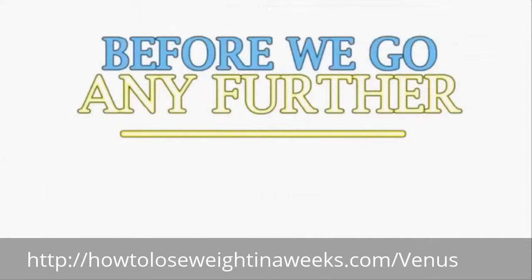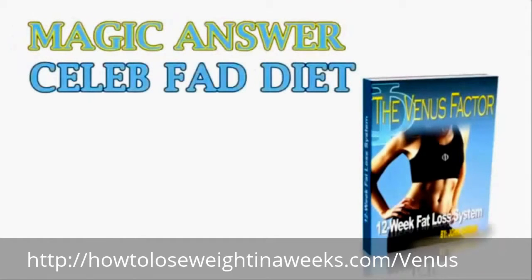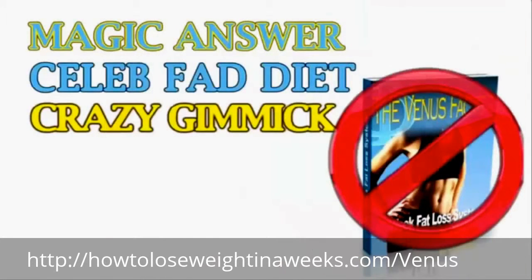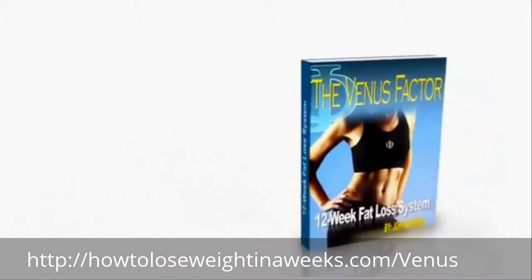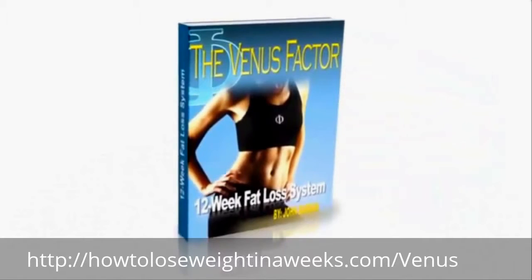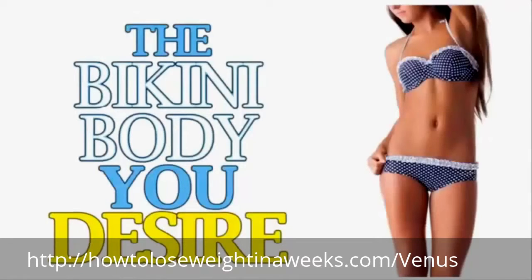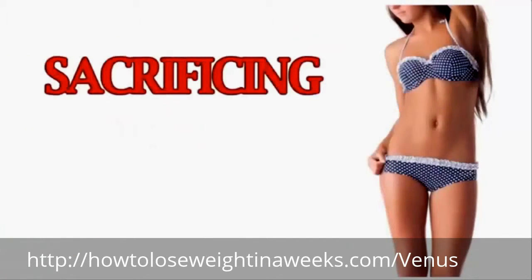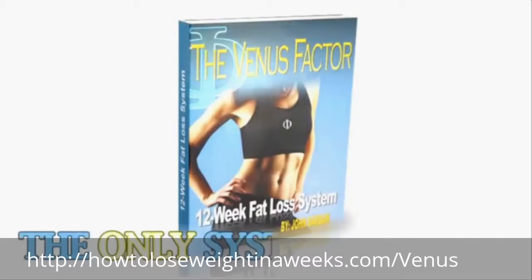Now, before we go any further, it's important to be 100% honest and upfront with you. If you're looking for a magic weight loss answer or this week's celebrity fad diet or some gimmick you already know will never work, The Venus Factor is not for you. It's only for women ready to follow a proven, flavorful, step-by-step system for lifelong weight loss — to get the bikini body you desire without damaging your metabolism, spending endless hours in the gym, or sacrificing your favorite foods. Then the Venus Factor isn't just a system for you, it's the only system for you.